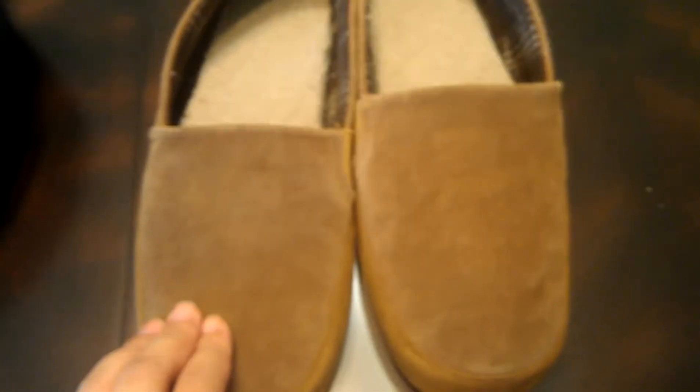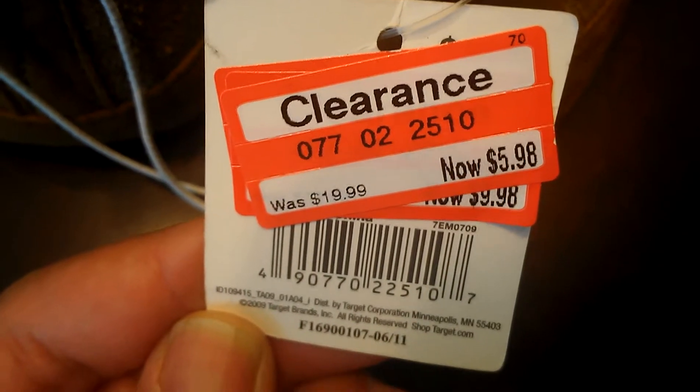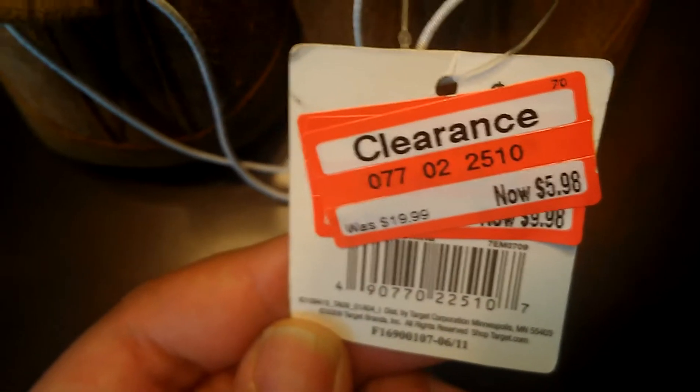And I got these slippers, which look so comfortable and feel so comfy. These are men's slippers and as you can see they're 70% off. I got them for $5.98 and they were originally $19.99.